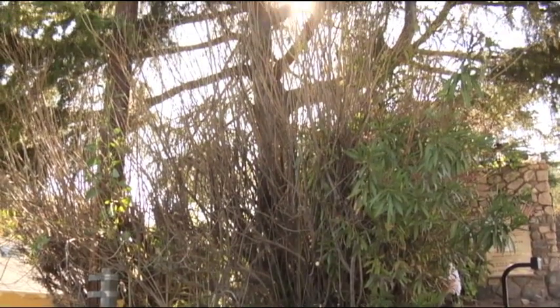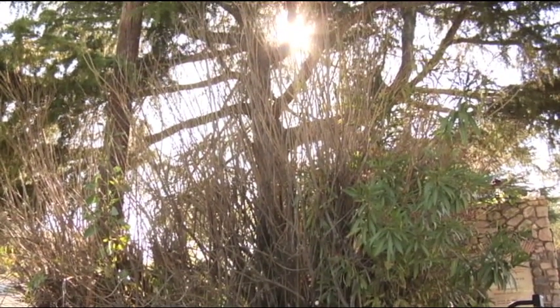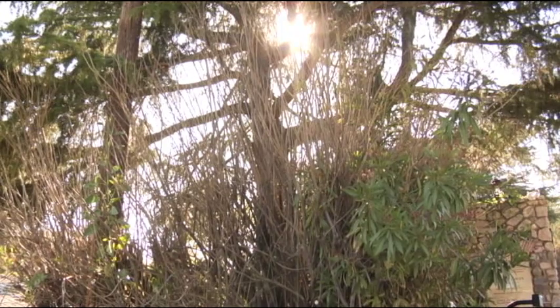Here we are in Southern California observing an oleander, and this is happening all over the city. We have a wilt disease, a fungal disease that's affecting nearly every plant.